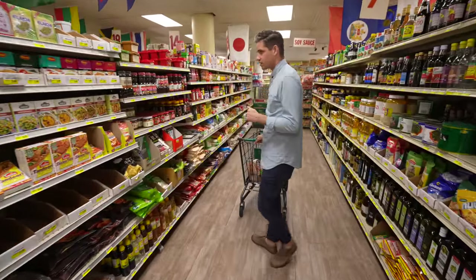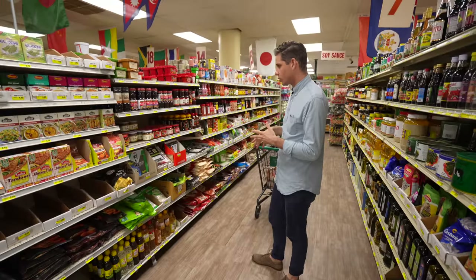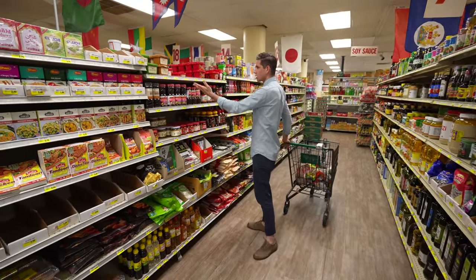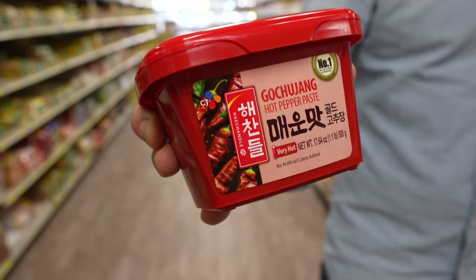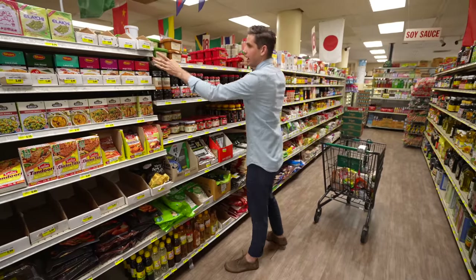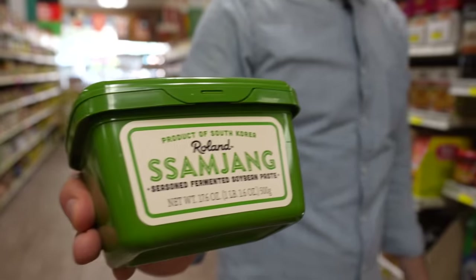Now we're moving into the Korean section — Laura and I are big Korean food fans. Seoul was one of our favorite trips of all time, so we cook a lot of Korean food at home. They've got your standard gochujang, which you'd use for jjigae stews — a lot of Korean sauces are made with it. They've also got ssamjang here, which is a combination of doenjang and gochujang — kind of like half miso, half chili paste, with ginger, garlic, sugar, and a little vinegar.